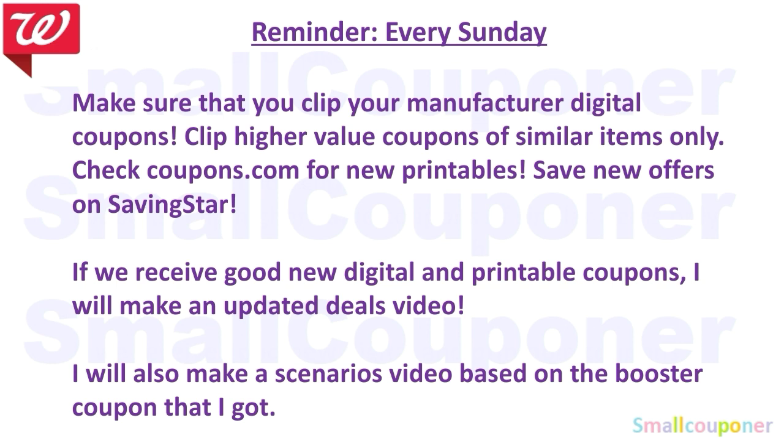Save new offers on SavingsStar. If we receive good new digital or printable coupons, I will make an updated deals video. I will also make a scenarios video based on the booster coupon that I got. The scenarios video I will include in this video, so I will not make another one unless I get a new booster coupon.